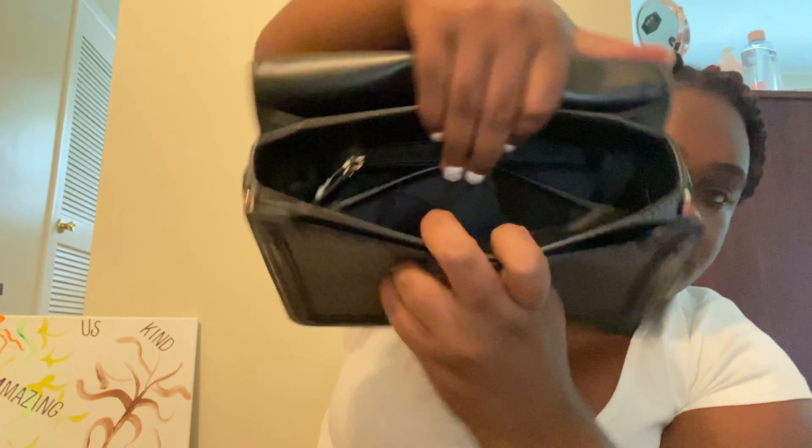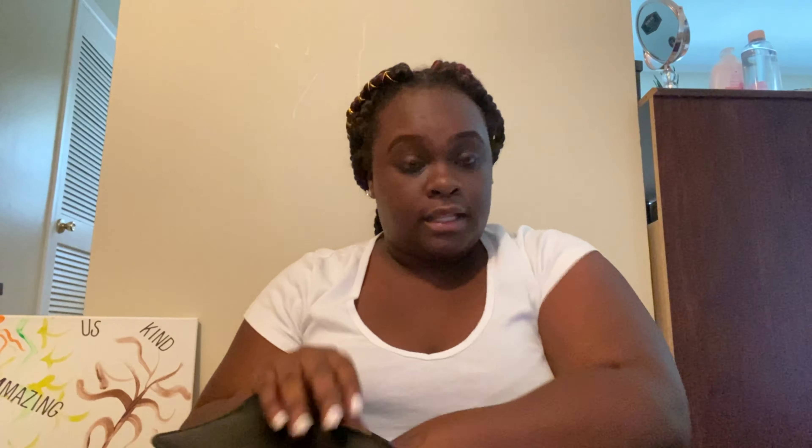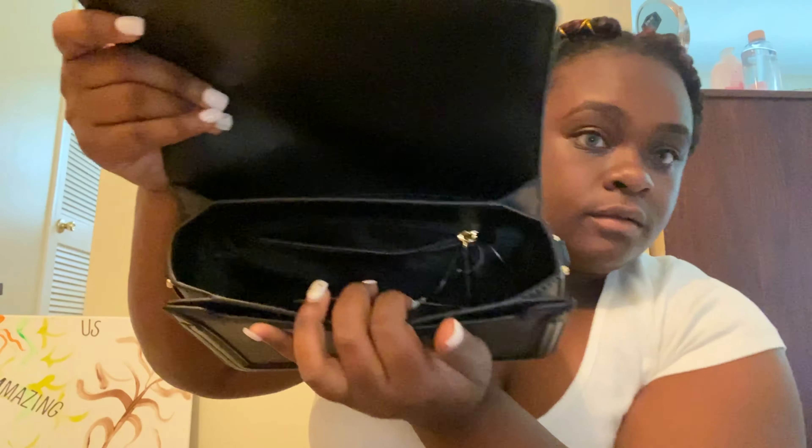Inside you have a pocket right here, and then you have a zipper pocket as well. You also get a card — it tells you the same exact thing as the first one. So yes, you get a zipper pocket in there too.